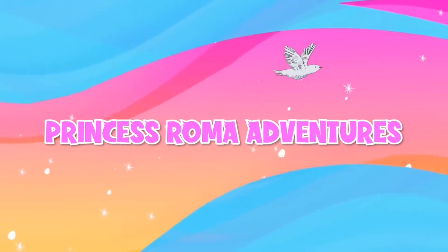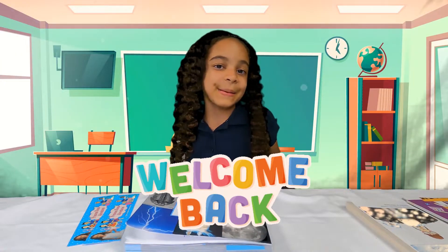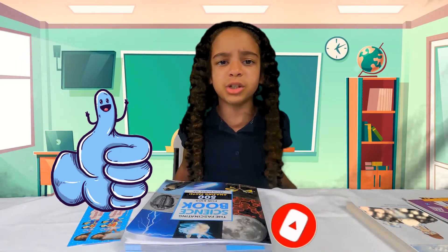Welcome to Princess Romba's Adventures! Hey guys! Welcome back to my channel! Before we get off this past adventure, make sure to hit the subscribe button and give me a huge thumbs up and hit that notification bell!